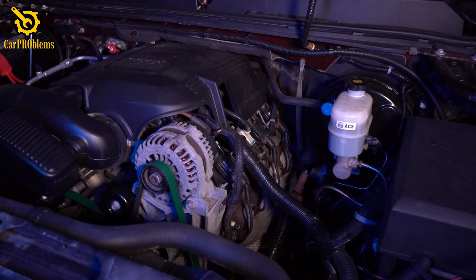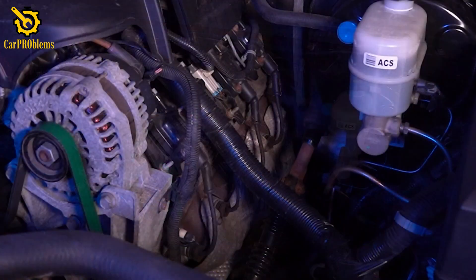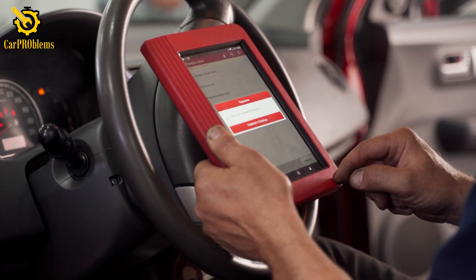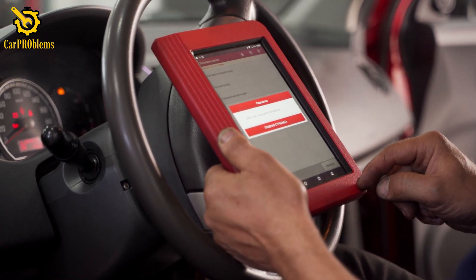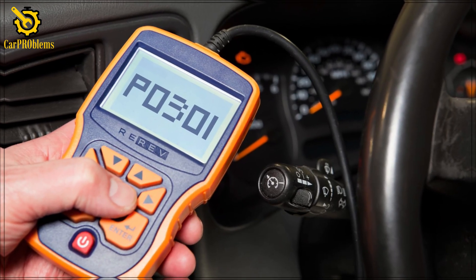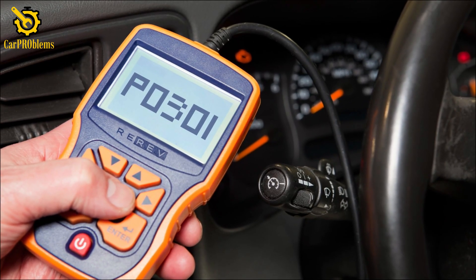Once you're safely stopped, turn off the engine. If you have a basic OBD2 scanner handy, plug it in and see what codes pop up. You might see something like P0301, which tells you cylinder 1 is misfiring, or P0300, which means random misfires. These codes give you a starting point.